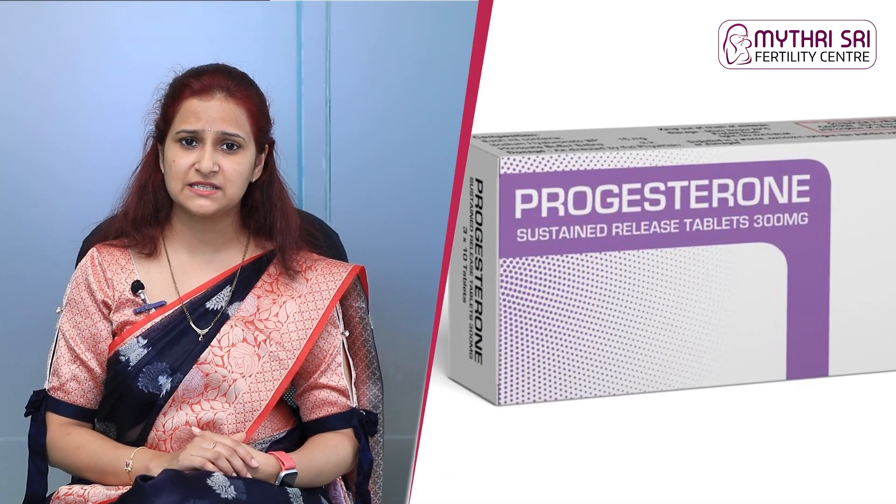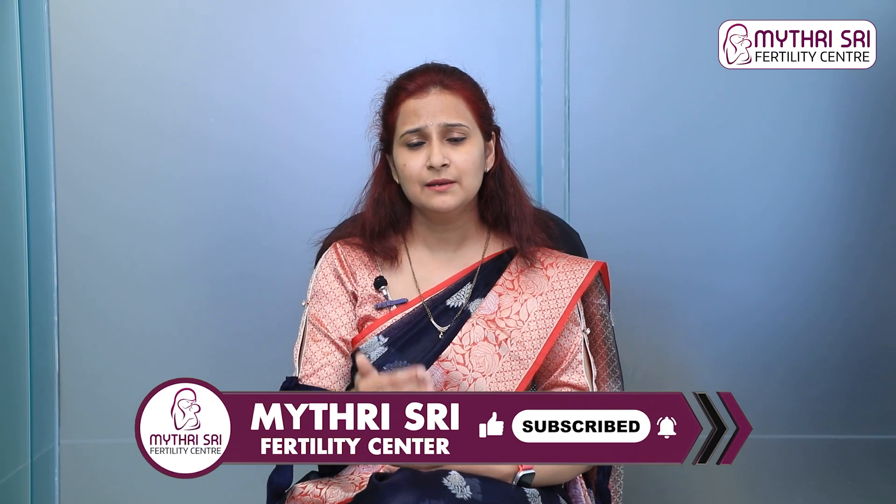After resting, you can go to the washroom. You will be given progesterone support tablets. Depending on your cycle date, you will take progesterone tablets after the procedure.